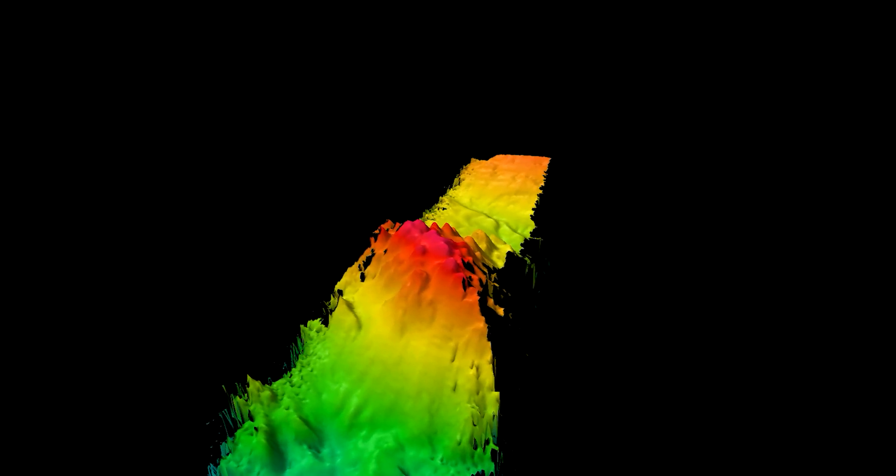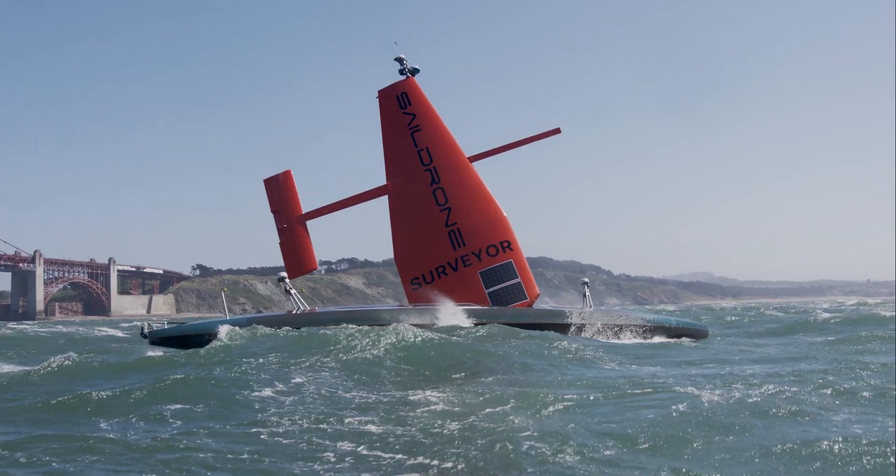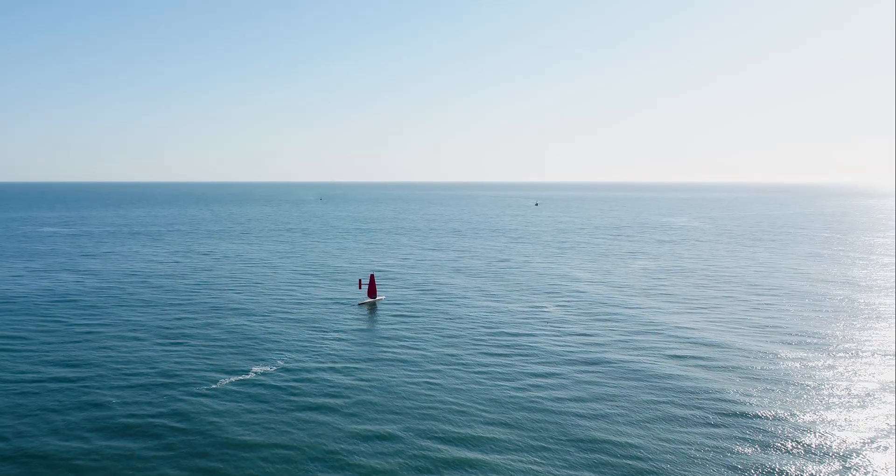The early returns from these test cases from the SailDrone Surveyor are proving that it can do everything we thought it could do. It's proving to us that the data can be as good as the data that we're getting from our ships that are crewed. That is a truly exciting thing.